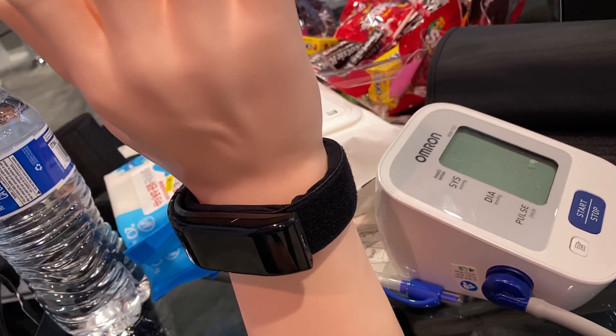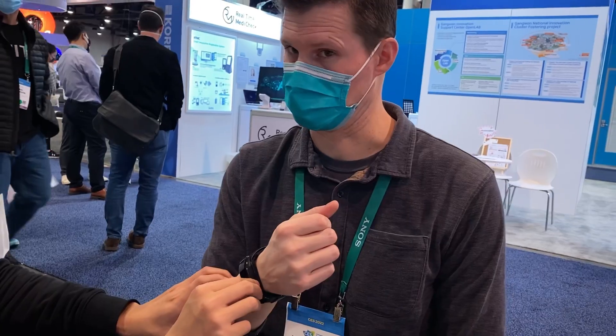They do not yet have a distributor in the United States, and there are competitors that also have a real-time wrist blood pressure measurement that's accurate within plus or minus 5 mmHg, which is kind of the standard that we use for blood pressure cuffs that go on the arm — so as accurate as what we're getting for home blood pressure cuffs.